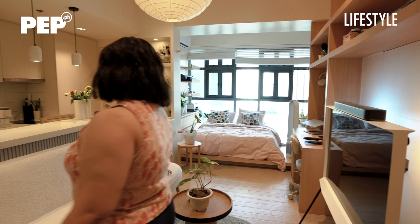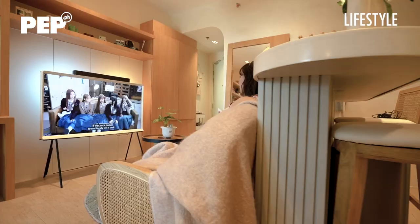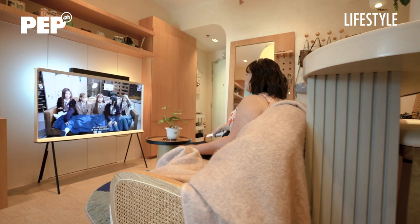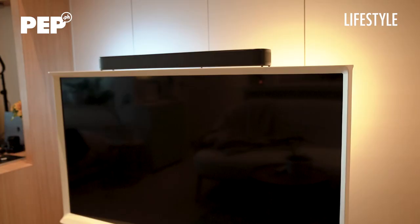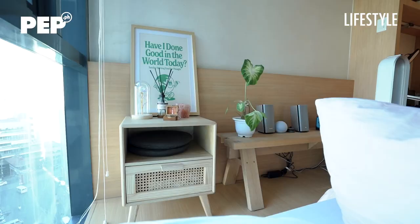Welcome to my sala — this is where my friends hang out. I have this sofa in bouclé fabric, which is medyo parang towel but not easy to dirty. My favorite piece here is my TV, the Samsung Serif. I like it because it has its own leg so I don't need a bulky console, and I can move it around. Sometimes I want the TV facing the bed — I can do that. I also recommend it to people in rentals where you can't drill holes.